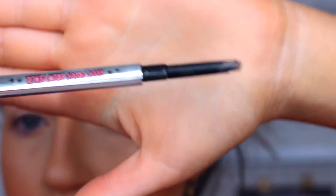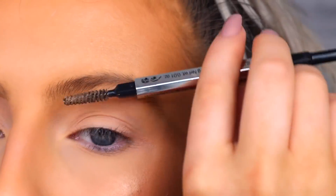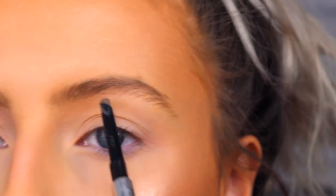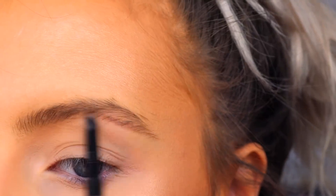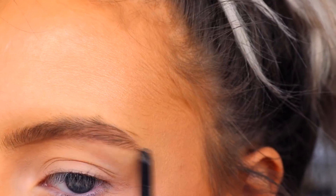My ride-or-die is the Benefit Goof Proof brow pencil in shade three — a nice taupey brown. It has an angled tip, keeps its shape relatively well, and has a spoolie at the end. First I brush through the brows to make sure the hairs are sitting in place and there's no excess product. I apply this super messily and clean it up afterwards, so it literally takes me five minutes. I start underneath, bringing my brow quite straight, filling in where I lack hair — right underneath my arch — then I draw on the baseline.